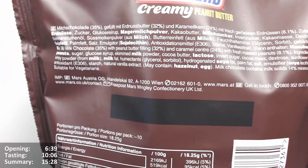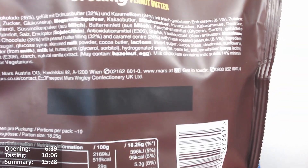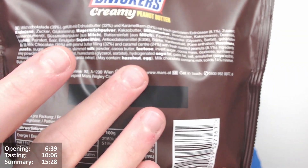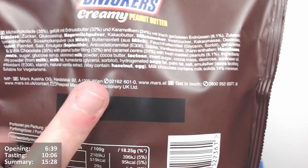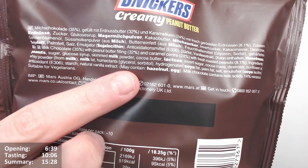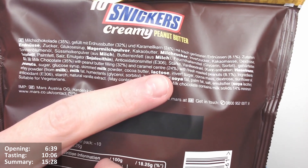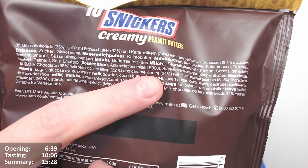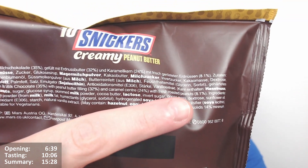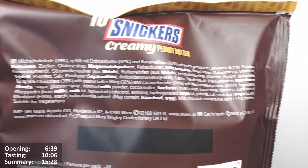I don't know what it says on the back — some description there. The English description is a bit further down. Chocolate 35%, with peanut butter filling 32% and caramel 24%. Now, does that add up? 67... 87... 91. And then fresh roasted peanuts at 8.1%. So about 99.1% accounted for — the rest is probably other ingredients.